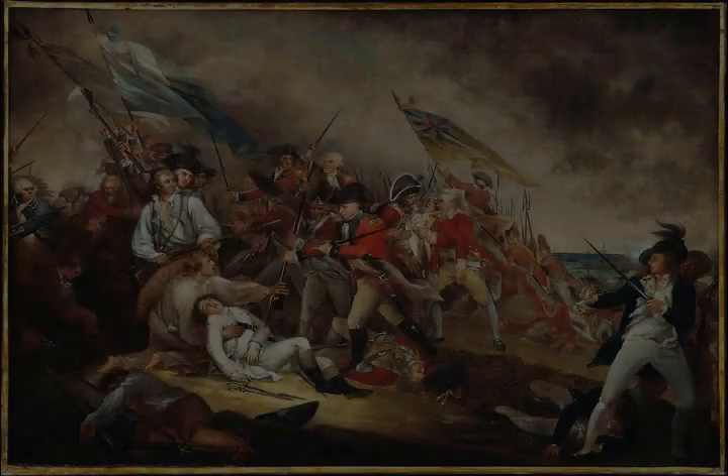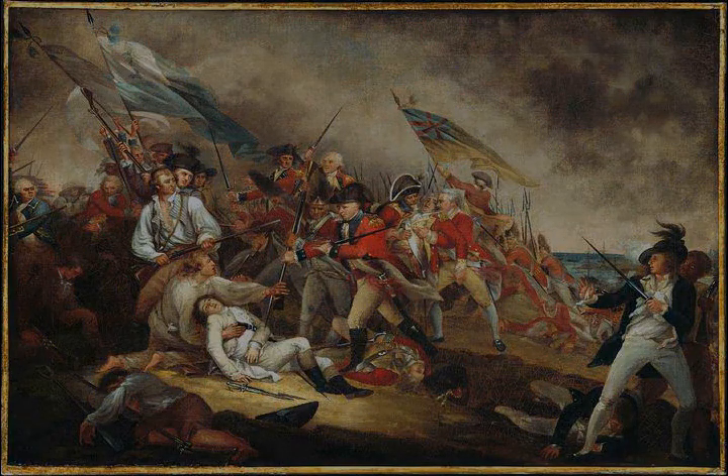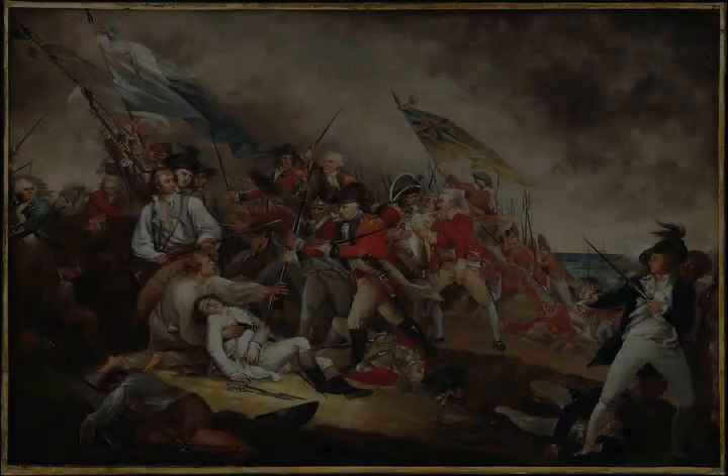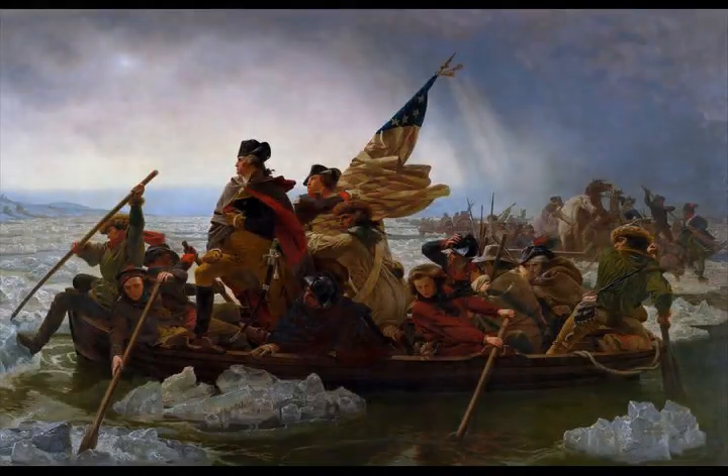Chapter 8: The Whites of Their Eyes. The famous order 'Don't Fire Until You See the Whites of Their Eyes' was popularized in stories about the Battle of Bunker Hill. It is uncertain as to who said it there, since various histories, including eyewitness accounts, attributed it to Putnam, Stark, Prescott, or Gridley, and it may have been said first by one, and repeated by the others.